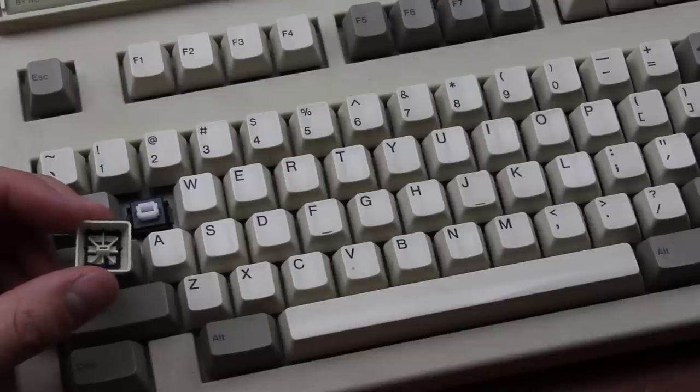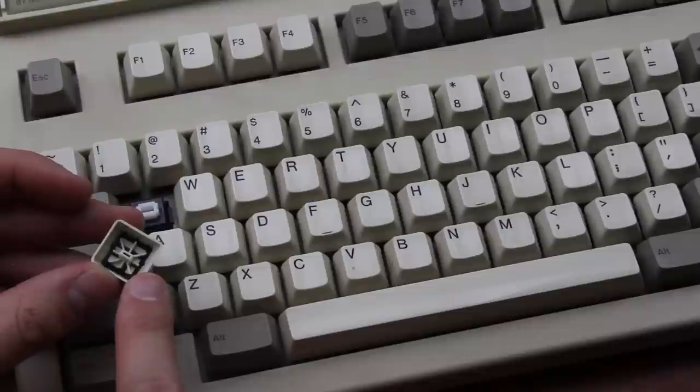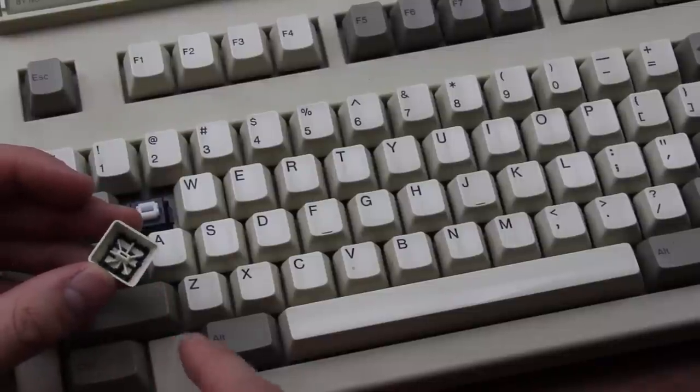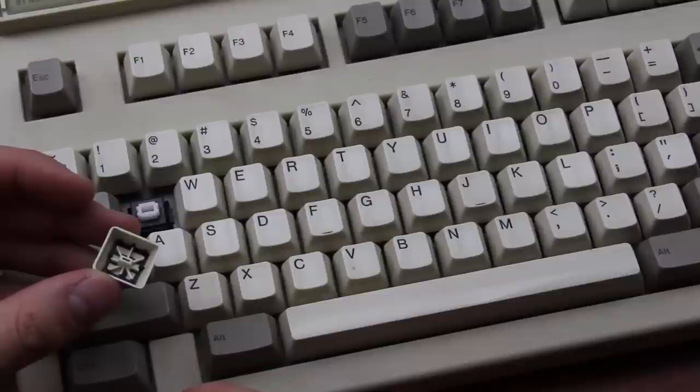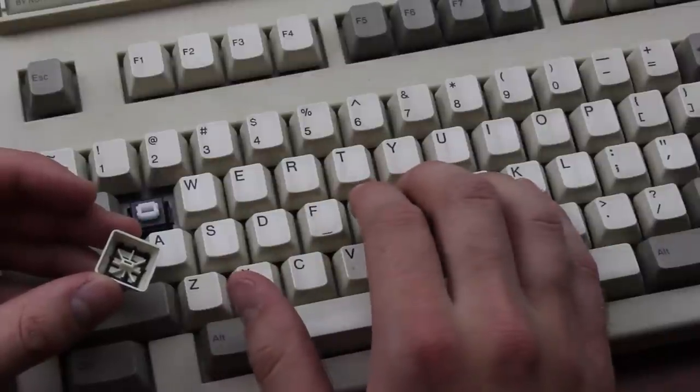The keycaps are thin ABS double-shots of the type Focus used on their own boards as well. They're easily recognizable by the star-shaped mold pattern on the inside. They may be thin, and they may be ABS, but they look pretty good in my opinion — classic and clean — and they are excellent for sound as they tend to amplify the typing noise.